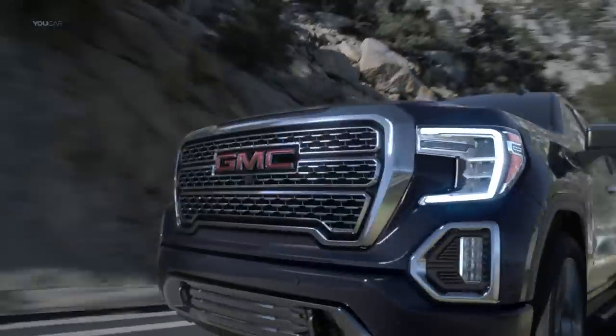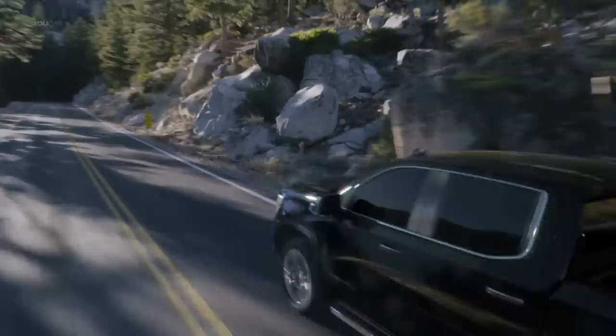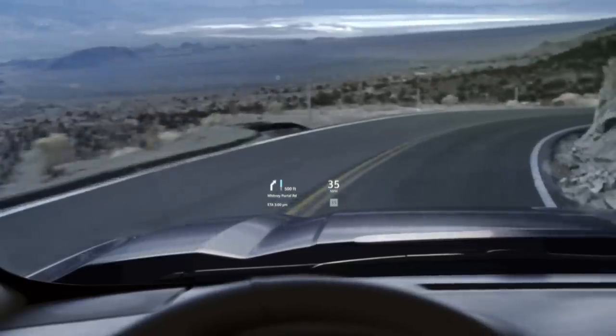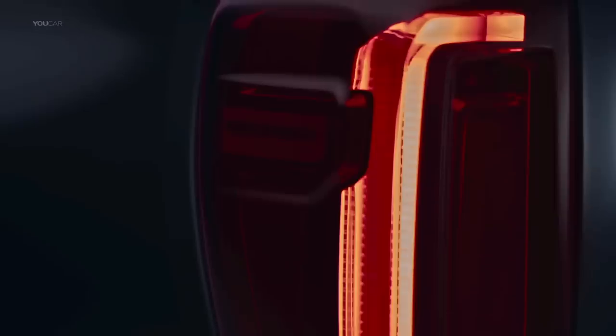Proportions sharpened. Ride taller. Drive smarter. Road presence? Undeniable. Grill to gate. Roof to road. Unlike any truck you know.